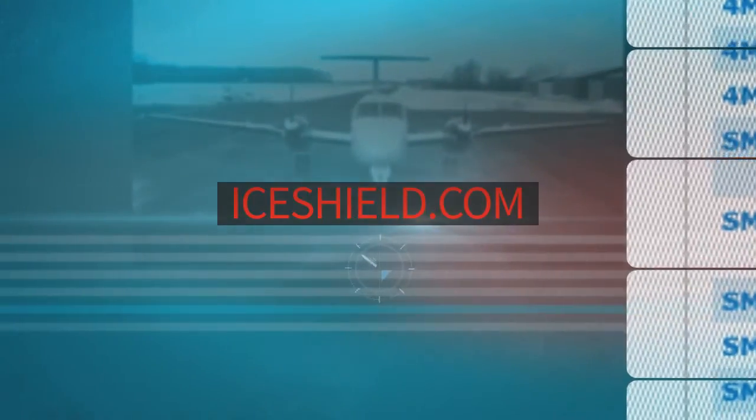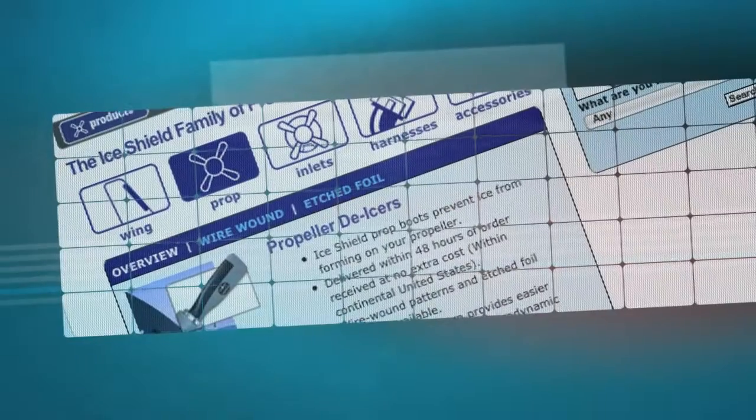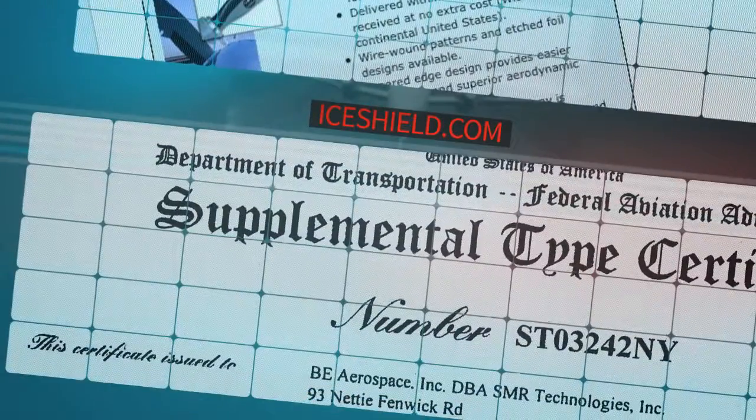To learn more, visit IceShield.com. There, you'll find resources such as an interactive catalog, technical information, and certification documents. You'll also find a listing of current authorized distributors and installation centers.